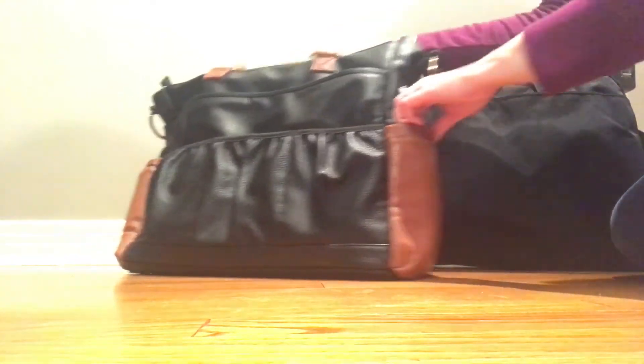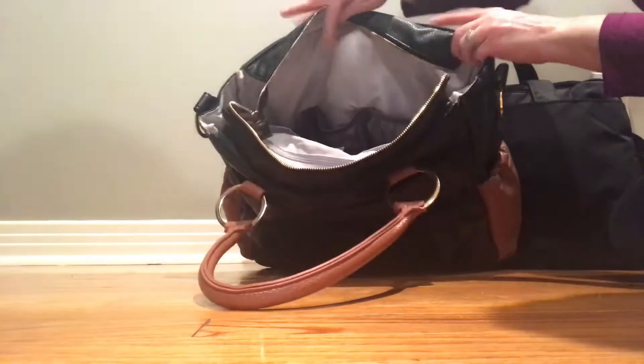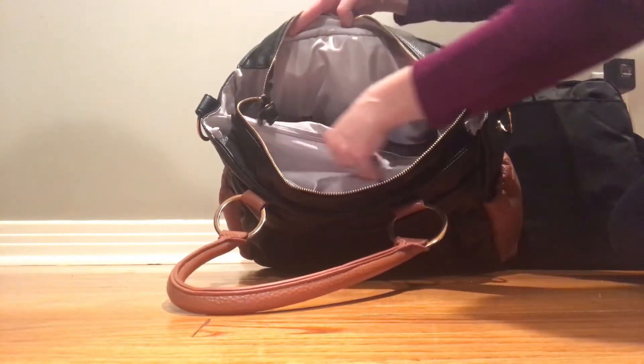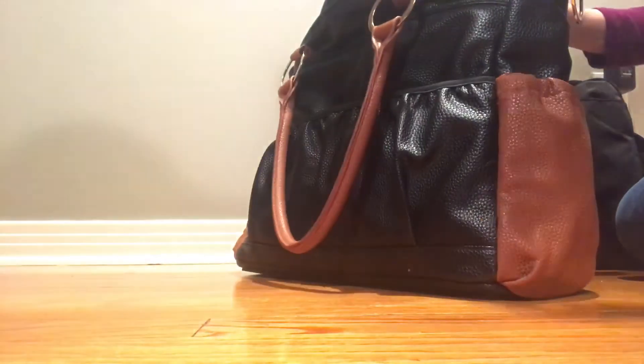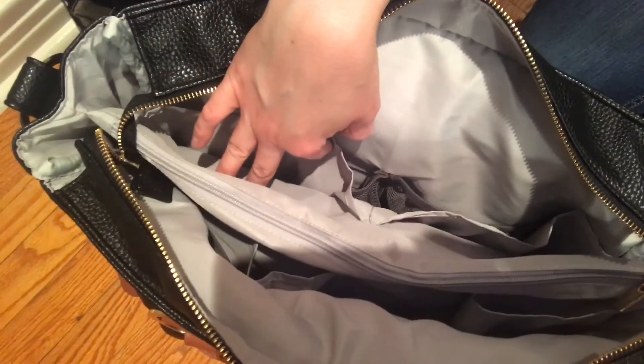Inside the Tribe you have really nice structure: there are three mesh pockets on each side and then a zippered pocket in the middle that divides the bag. I use that middle zippered section for my change pad. On either side of that zippered divider you have four large slip pockets.